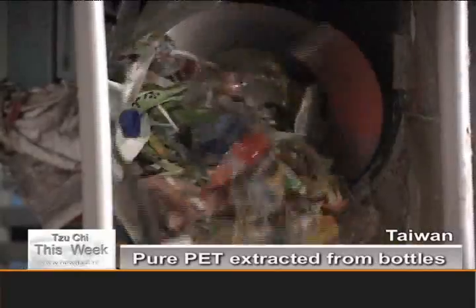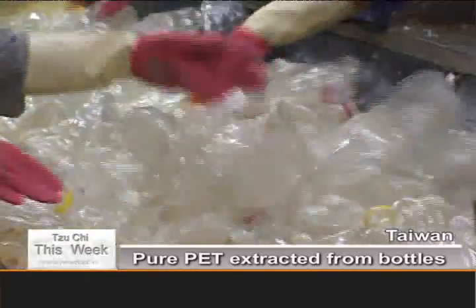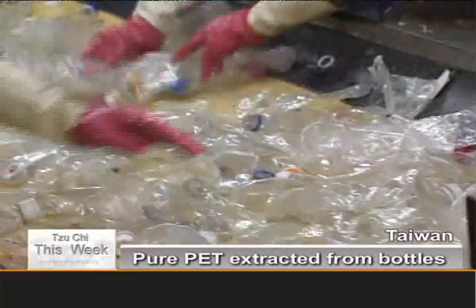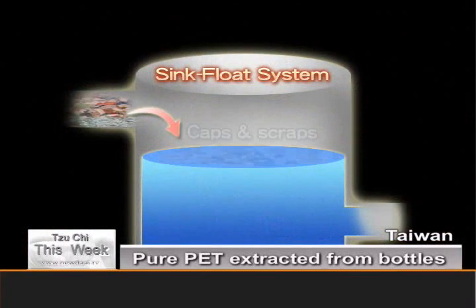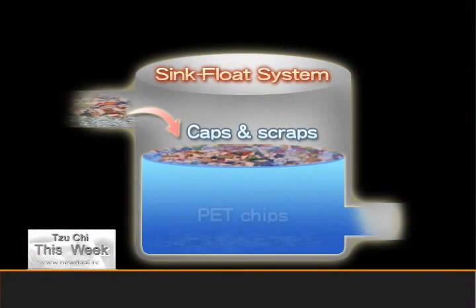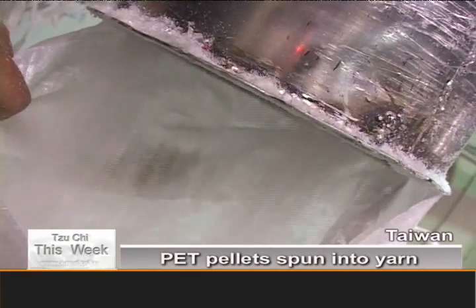The next step is to strip the labels by machine. The bottles are crushed into chips, and remaining caps, labels and other impurities are culled in a sink-float system. The PET sinks in the wash water, while the plastic caps and labels float off. The clean chips are dried and made into pellets to be sent to the next stage.